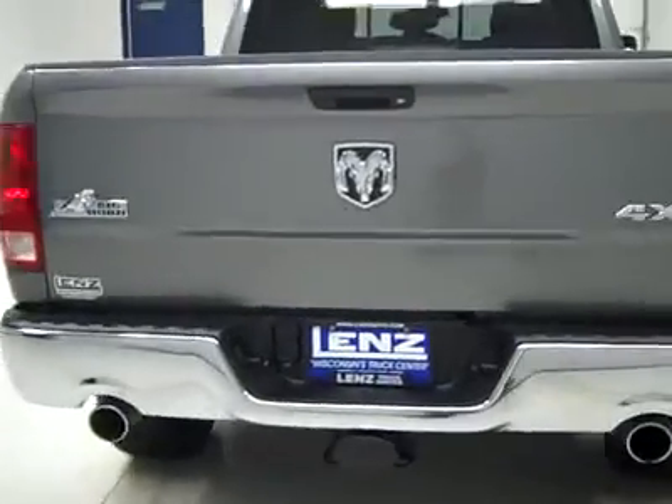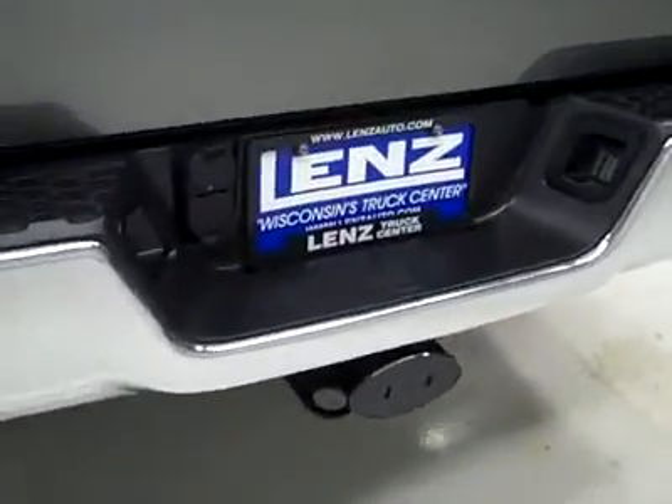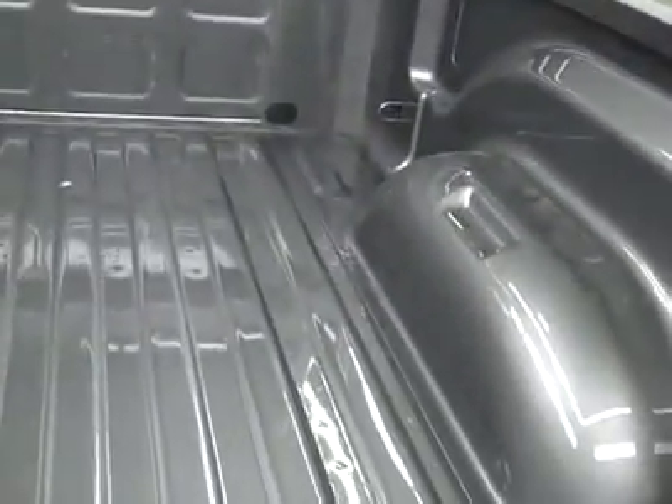Ground back, the rear bumper and tailgate are in great shape. Factory dual exhaust, a hitch, transmission cooler and wiring. There is a locking tailgate, and in the bed itself I don't see any scuffs or scratches — it looks like it was probably never used, and if it was, only very lightly.